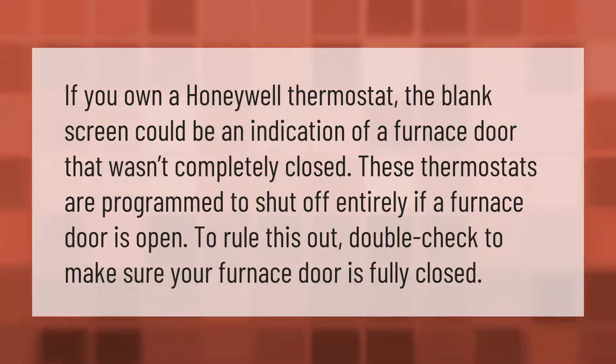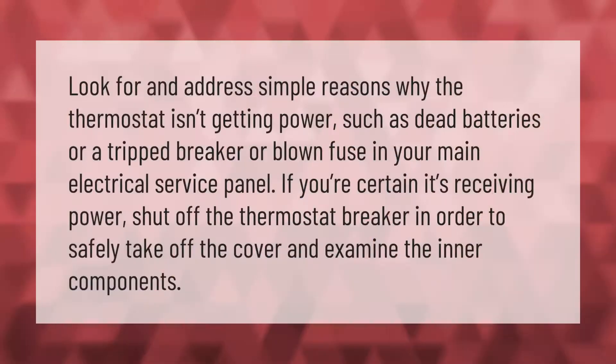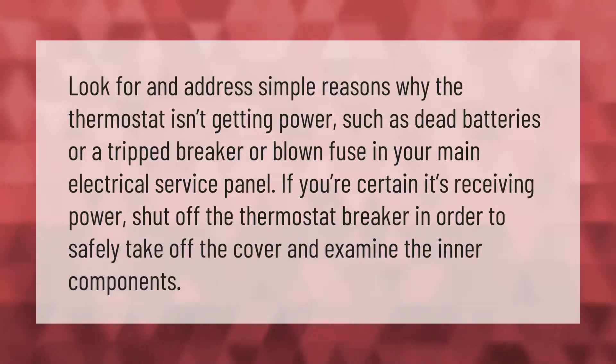If you own a Honeywell thermostat, a blank screen could be an indication of a furnace door that wasn't completely closed. These thermostats are programmed to shut off entirely if a furnace door is open. To rule this out, double-check to make sure your furnace door is fully closed.